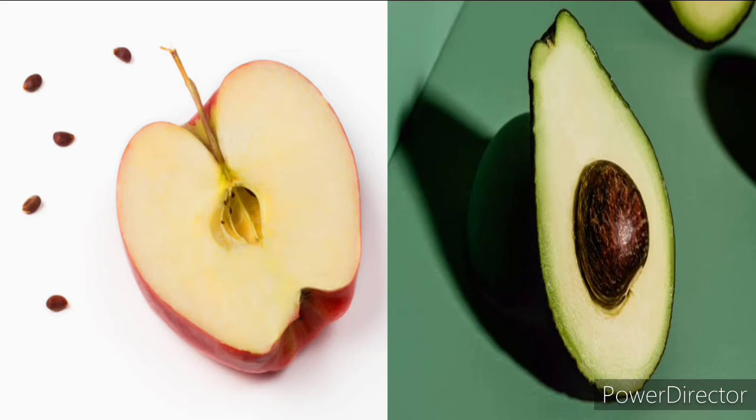This is a pear fruit and an apple fruit. The apple has lots of seeds — let's count: one, two, three, four, five, six. The pear has only one big seed. I love eating fruits!